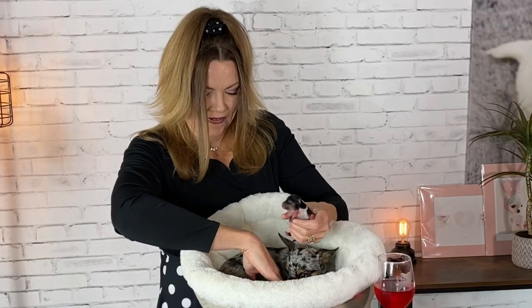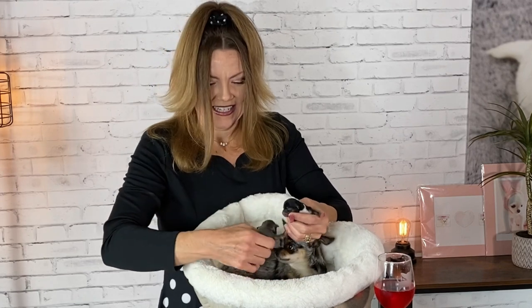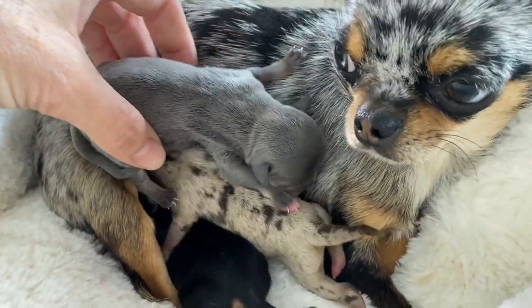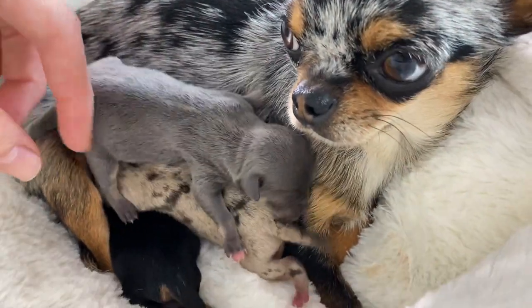Next, we have a little girl that's just a blue. So the blue merle, you can see, has a background. It's called blue, but it's actually a diluted gene.